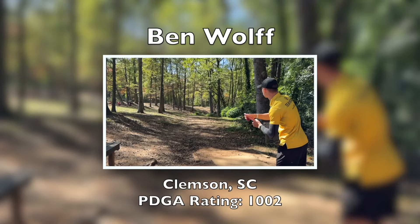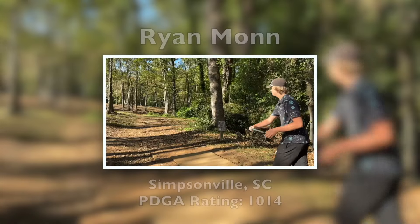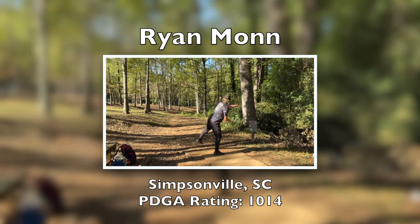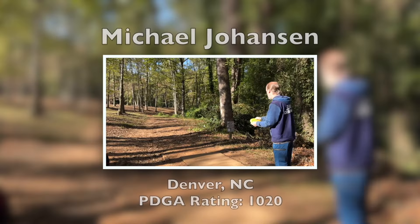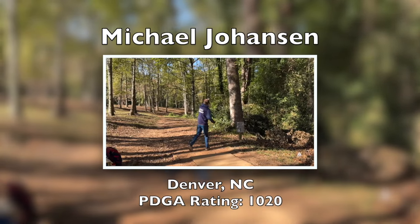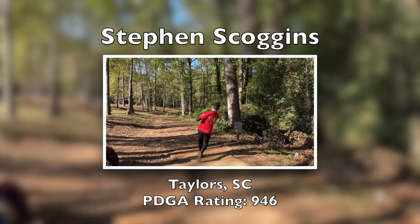On the card today we have Ben Wolfe from Clemson, South Carolina; Ryan Maughan from Simpsonville, South Carolina; Michael Johanson from Denver, North Carolina; and Steven Scoggins from Taylors, South Carolina.